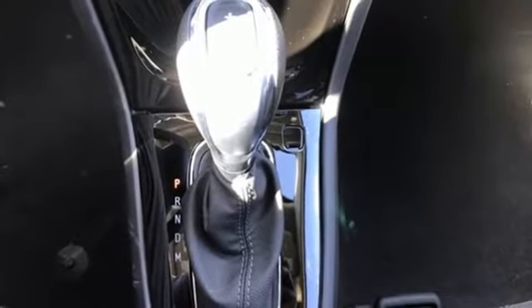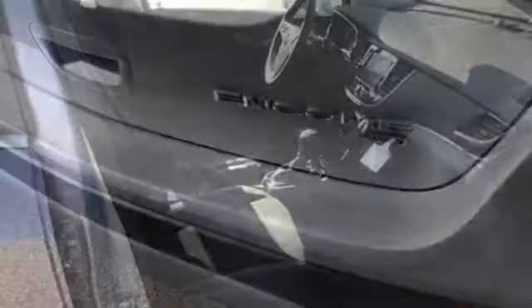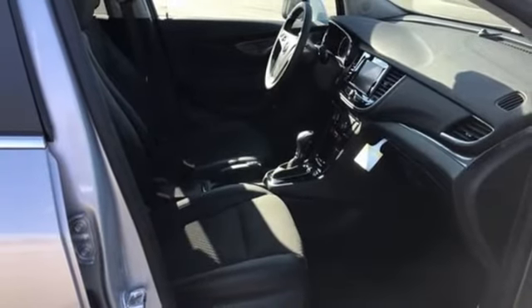AM-FM satellite radio, aluminum wheels, doors and push-button start proximity key, and intercooled turbo inline four-cylinder engine.